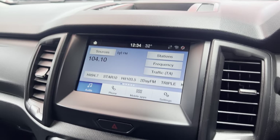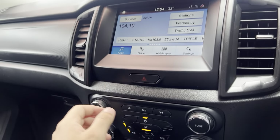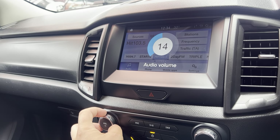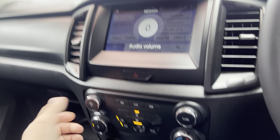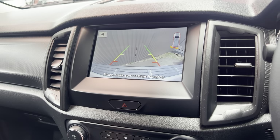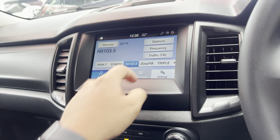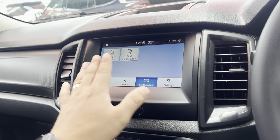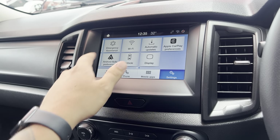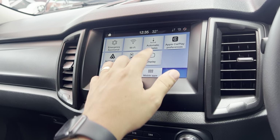Moving over into the infotainment system — jumping to a station here, the speakers are working nicely. You obviously have your backup camera just there with your reversing sensors, all your mobile apps are just through here, and obviously all your settings there, with Apple CarPlay and Android Auto as well.